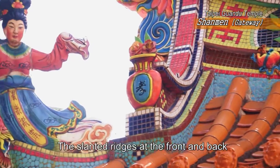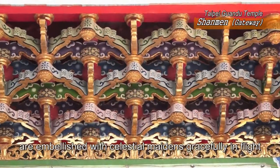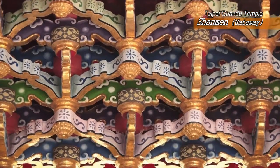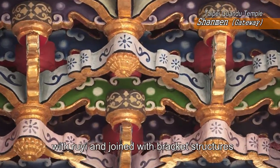The slanted ridges at the front and back, as well as left and right sides, are embellished with celestial maidens gracefully in flight. The brims of the Shanmen architecture are decorated with ru yi and joined with bracket structures.